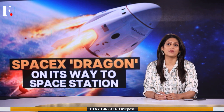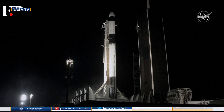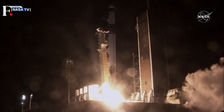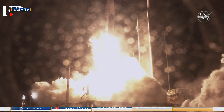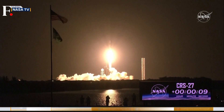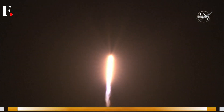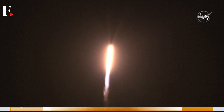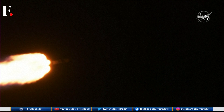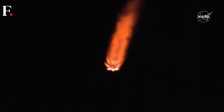It was a countdown like any other at NASA's Kennedy Space Center in Florida. The space agency was gearing up to launch a Dragon into space — this was the Dragon capsule, developed in collaboration with Elon Musk's company SpaceX, fitted on top of a Falcon 9 rocket. A golden streak was witnessed in the night sky, a sight to behold, as the Dragon began making its way to the International Space Station.